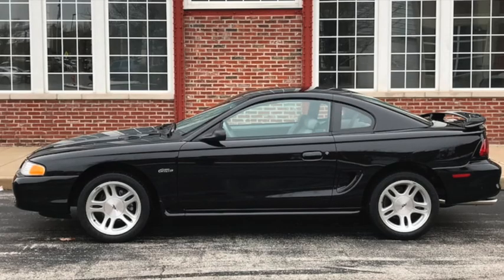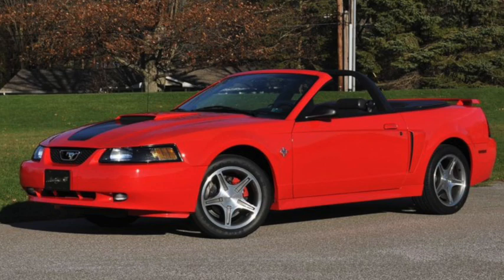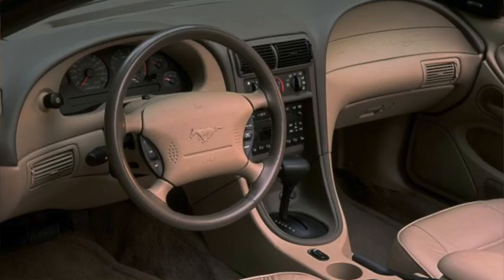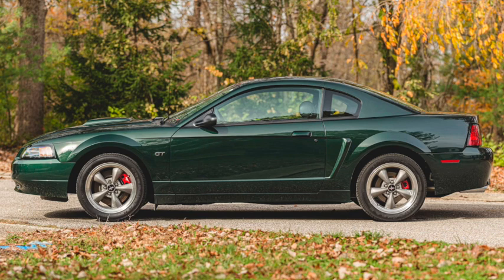The GT versions gained 10 horsepower and 5 pound-feet of torque for 1998. Updated new edge styling arrived for 1999, all of which were designated as 35th anniversary Mustangs, although there was also a 35th anniversary limited edition appearance package available in a variety of colors. Powertrains carried over, but the V6 was up to 190 horsepower and 220 pound-feet of torque, and the SVT Cobra to 320 horsepower and 317 pound-feet of torque. 2001 got interior updates, mostly to the controls, and minor power upgrades. The V6 to 193 horsepower and 225 pound-feet of torque, and the GT to 260 horsepower and 302 pound-feet of torque.